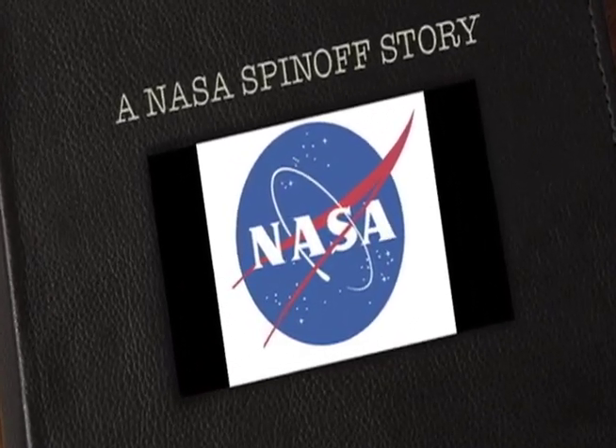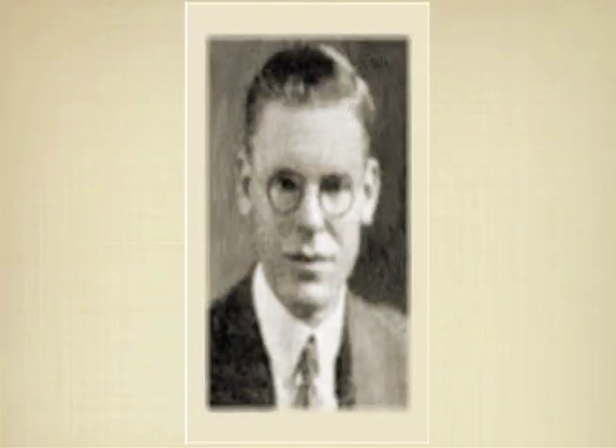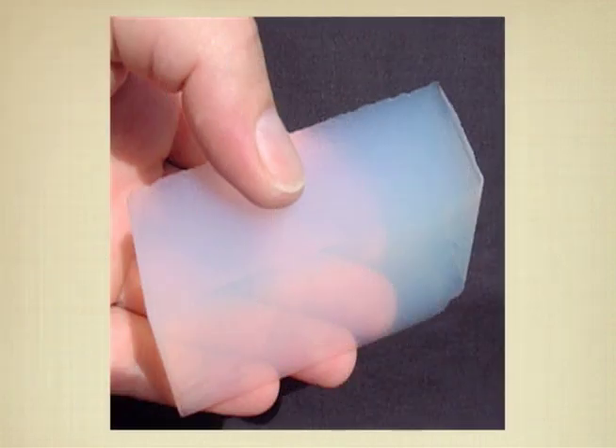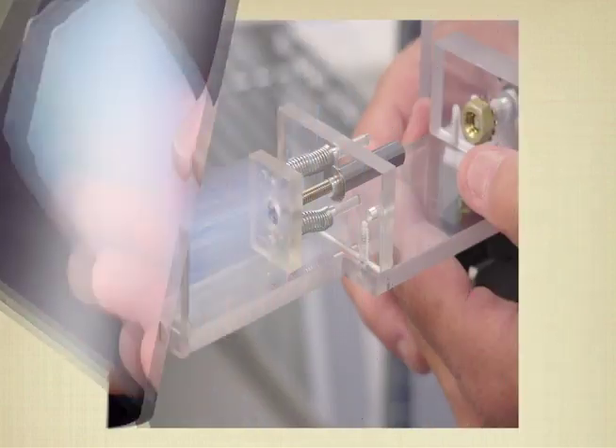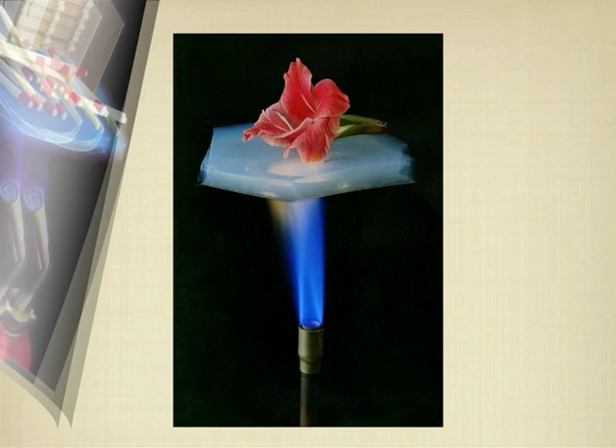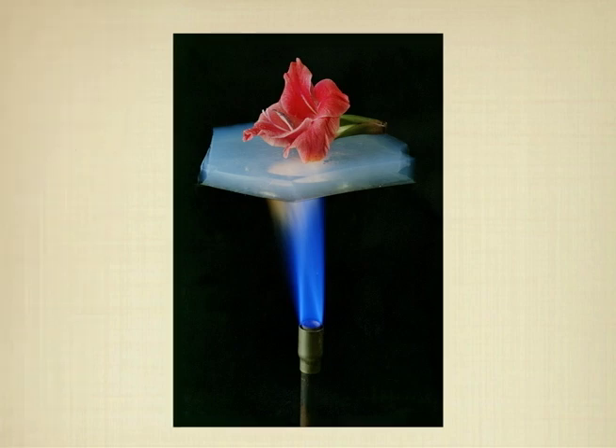Once upon a time, a man named Samuel Stephens Kistler created aerogel, an open-celled material that is typically comprised of more than 95% air. With individual pores less than 1 ten-thousandth the diameter of a human hair, the nanoporous nature of aerogel is what gives it the lowest thermal conductivity of any known solid.